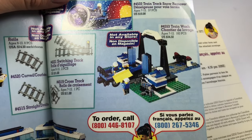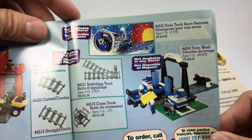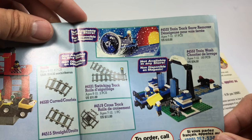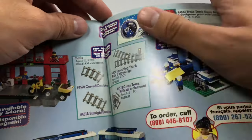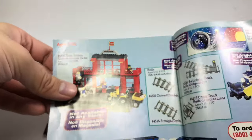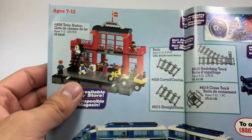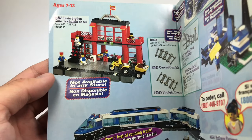We got this Train Wash, which is a really cool set I haven't seen before. Also the Train Track Snow Remover, which I haven't seen before either — I guess because I don't really look at the train line. That was $10, and this one was $35. And this one I have seen — I think it was from the 90s actually. Train Station, which was $47. Very weird prices.